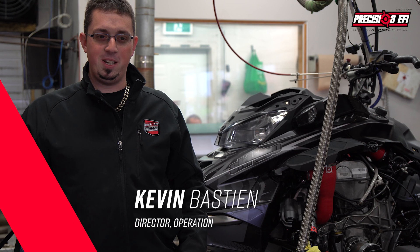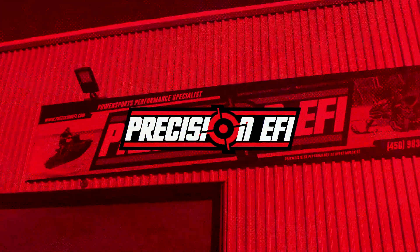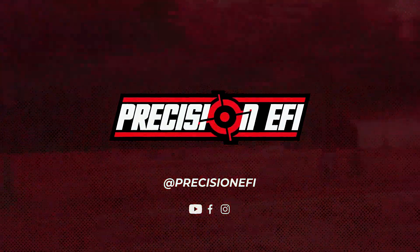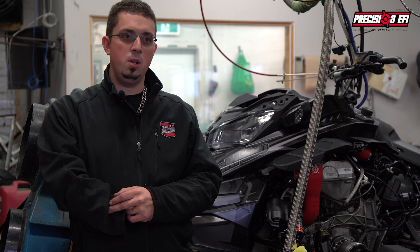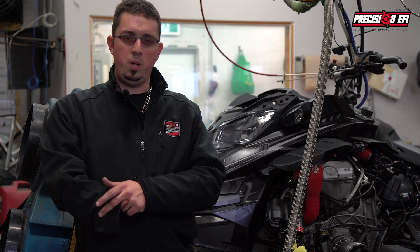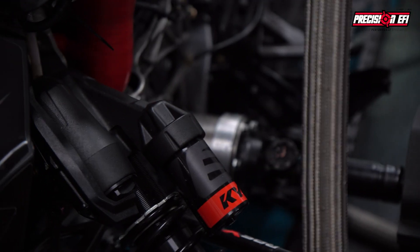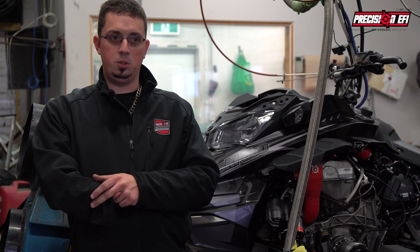Hi guys, welcome to Precision EFI. Today is the big day that a lot of people have been waiting for — we finally have the horsepower gain on a reflash for the 900R. Starting with the baseline: last year you probably remember we put the 900R on our dyno and it was making about 192-193 horsepower stock. We redid a baseline this year with today's weather and conditions, and right now the 900R is making 189 horsepower stock on our dyno.